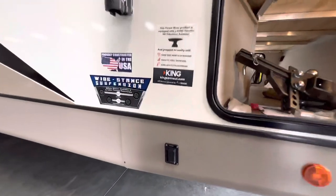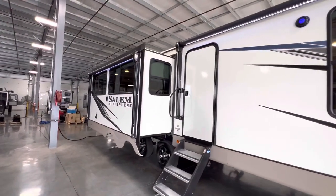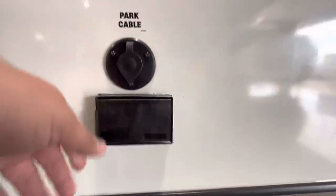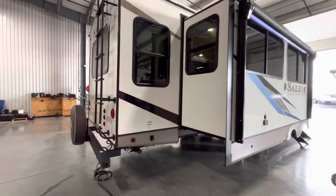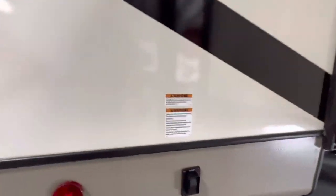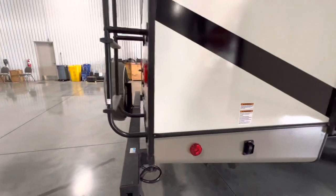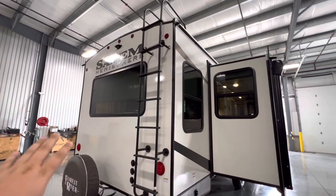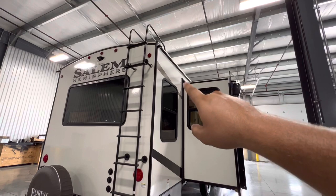Power stabilizing jacks — this is where you control that, your extend and retract for the front two. Let's head around back. There's a place for a TV bracket — you've got your Y bracket right here, and then your cable hookup along with a couple of outlets. This is where you extend and retract the back stabilizers. Right here is an LP quick connect so you can hook up a grill. The Hemisphere line is a fully walkable roof, so it does come with a ladder so you can get on top and check your awnings, check all your seals, do all your yearly maintenance. Slide toppers are available at $700 a piece.